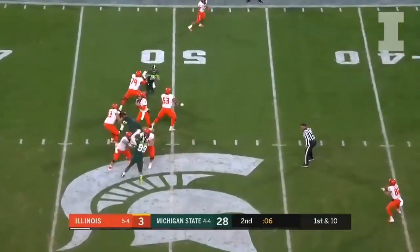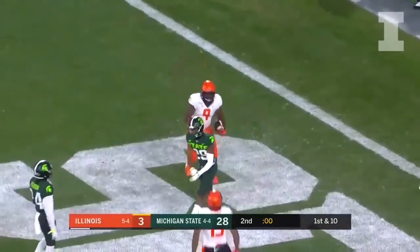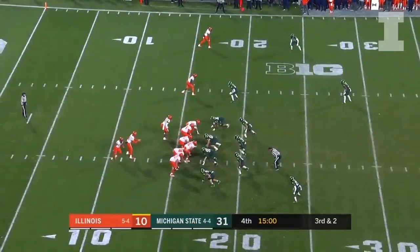Peters, pocket collapsing, steps up and he makes the catch as the clock hits zero — it's a touchdown to close the half for Illinois.